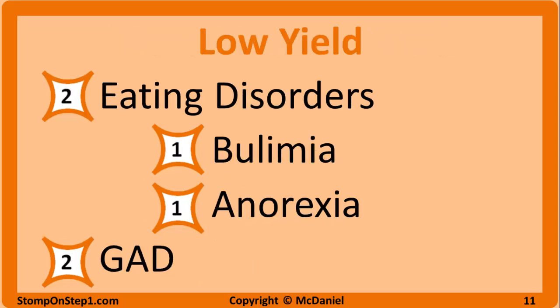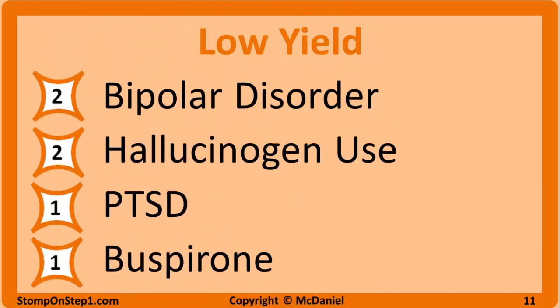Now we're into lower yield material that's probably still worth studying — it's pretty simple stuff so you might as well spend a few minutes on it. Eating disorders get a rating of 2, with 1 each for bulimia and anorexia — be able to differentiate between the two and know some of the complications that arise in each. Generalized anxiety also gets a 2 — basically just be able to make the diagnosis. Bipolar disorder gets a 2 as well, mainly being able to identify mania based on the clinical picture. Hallucinogen abuse gets a 2 — know the signs of intoxication for things like PCP and LSD. PTSD only gets a 1. Buspirone, an anxiolytic for GAD, also gets a high yield rating of 1.